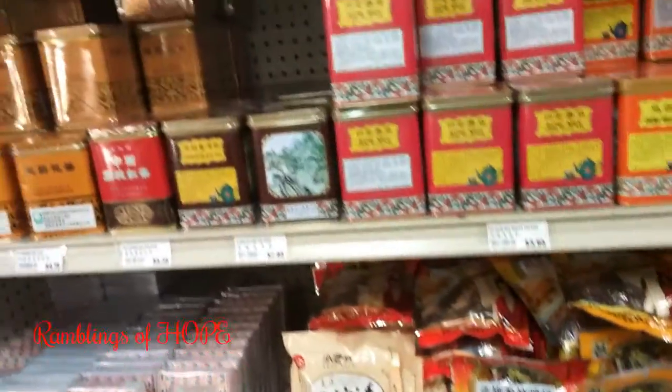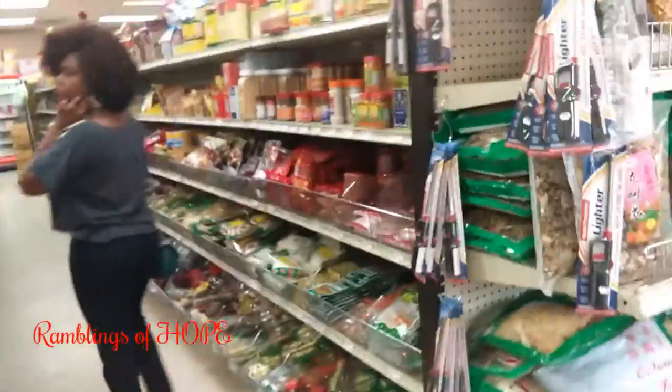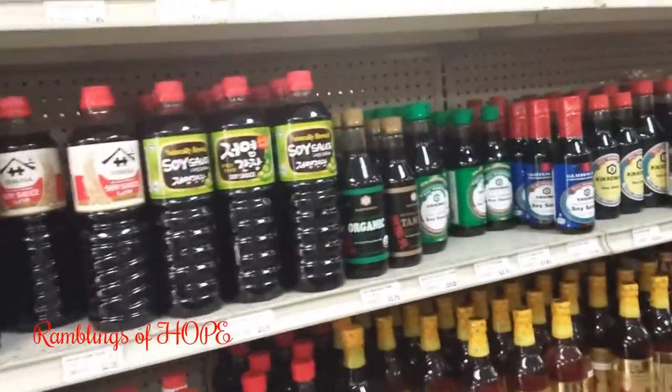Look at all the rice — different kinds of rice. They have pots and pans, Chinese wax, different stuff. It's really really nice. And different kinds of mushrooms.